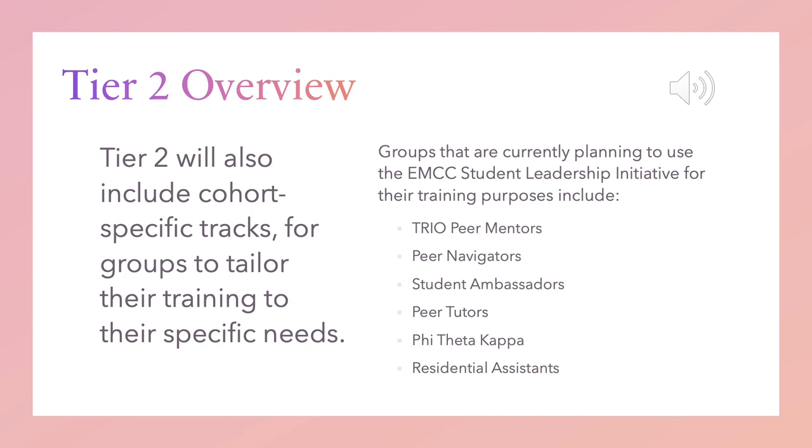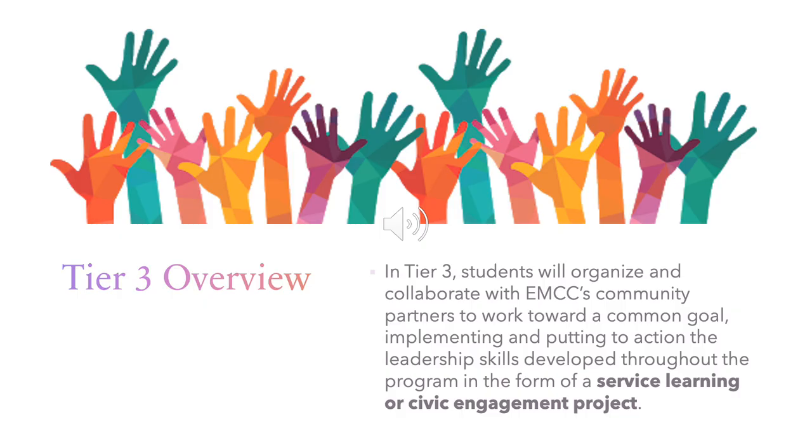Groups currently planning to use the EMCC Student Leadership Initiative for their training purposes include the TRIO Peer Mentors, Peer Navigators, Student Ambassadors, Peer Tutors, Phi Theta Kappa, and Residential Assistants. Tier 3 is really what students are working up to throughout the first two tiers. In Tier 3, students will organize and collaborate with EMCC's community partners to work toward a common goal, implementing and putting into action the leadership skills developed throughout the program in the form of a service learning or civic engagement project.